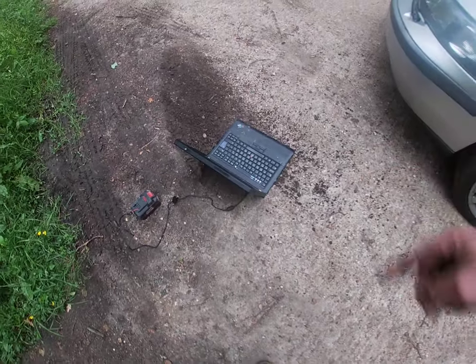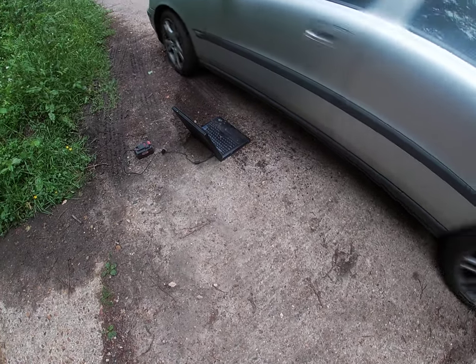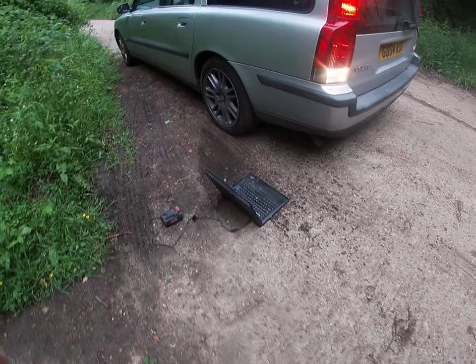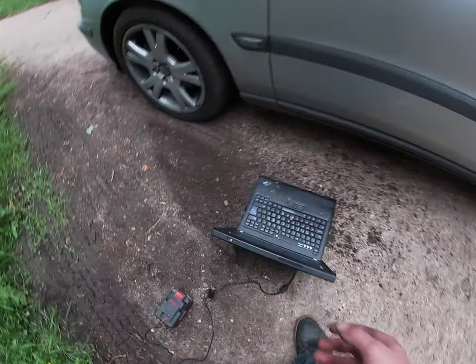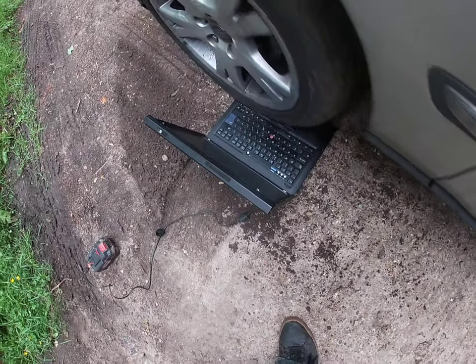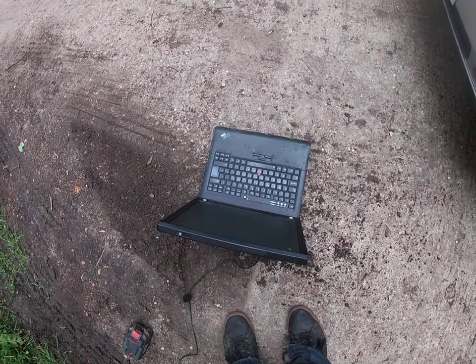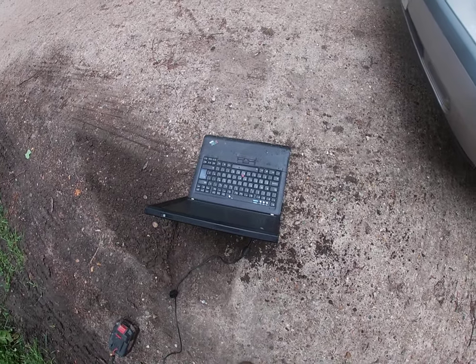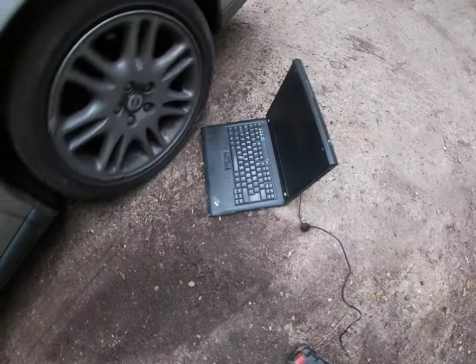It's still on. Just turn a little bit, go a bit faster. Oh, you missed it. There you go — still on. Forward again, go forwards, faster this time, floor it. It's still on.